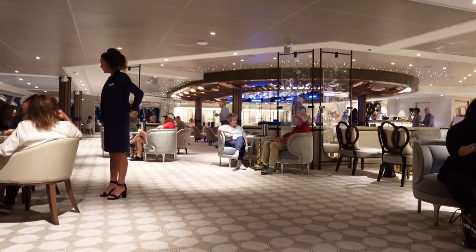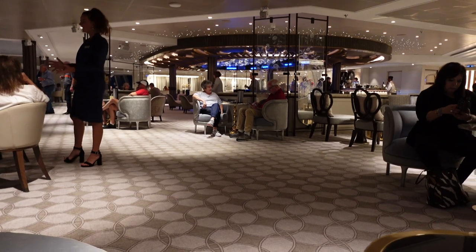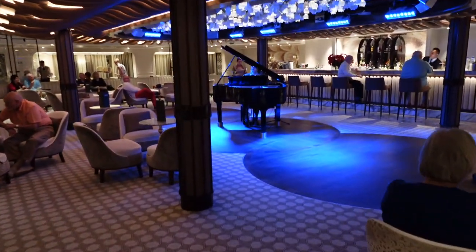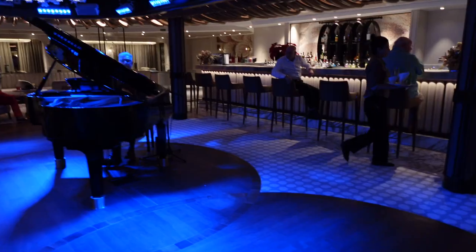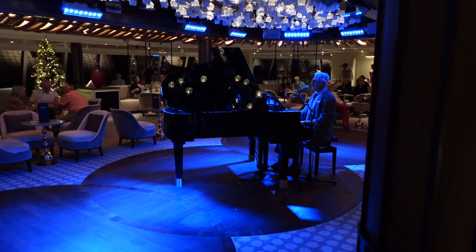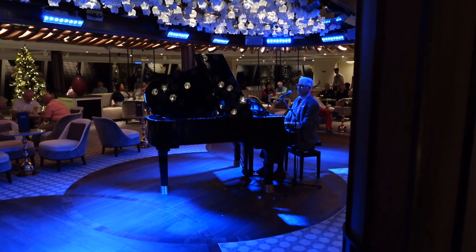Following the sail away festivities on the pool deck, we headed over to the observation lounge, also up on deck 11, in the bow of the ship just above the bridge. With some more drinks, we enjoyed the Vistas and Ivories performance from resident cocktail pianist Gino DeLuca, who was just outstanding. Gino came to be a real favorite part of our time on the Splendor — we'd catch his performances whenever we could, usually a couple of times a day.